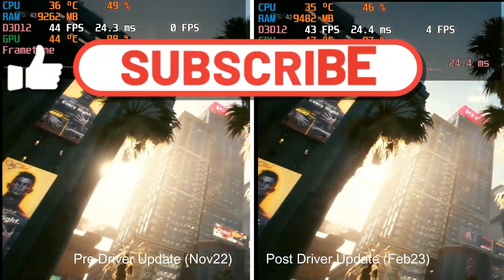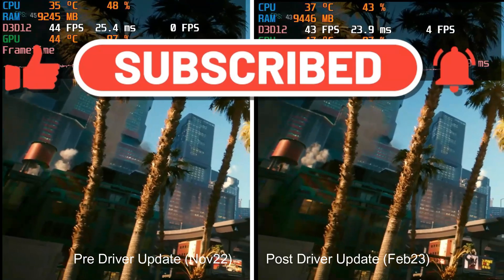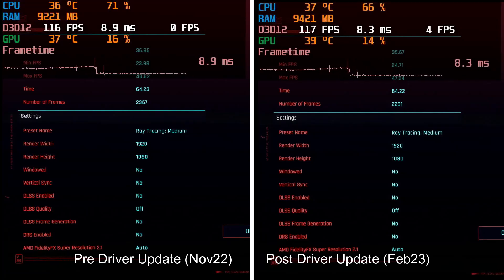I've only got 475 subscribers, so if you like this content please don't forget to like and subscribe — it will really encourage me to bring you more content like this.